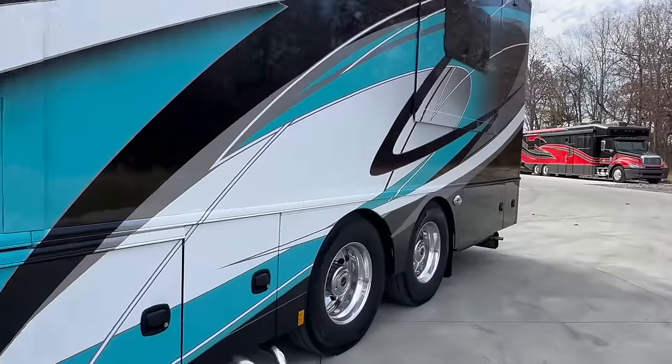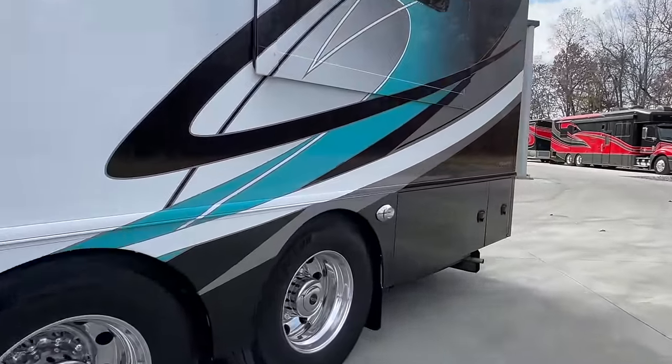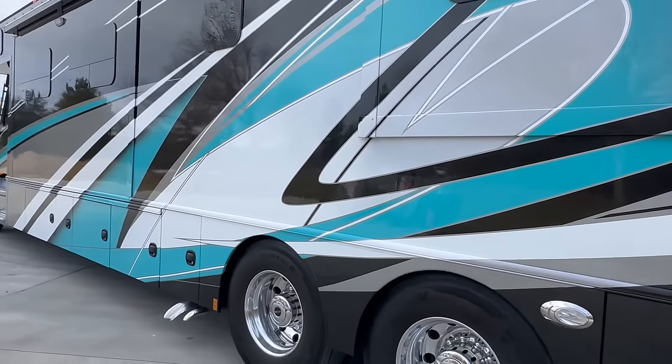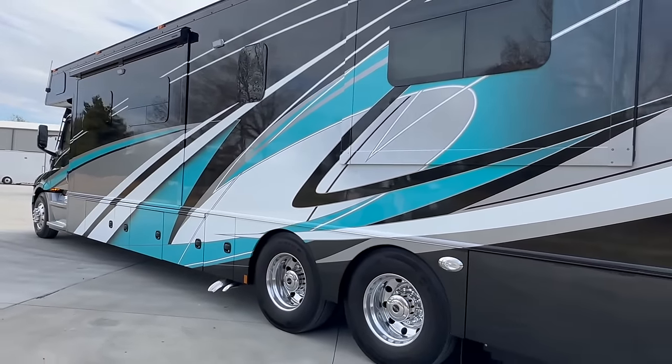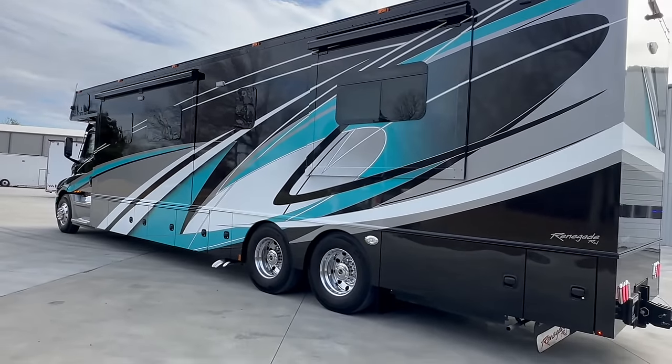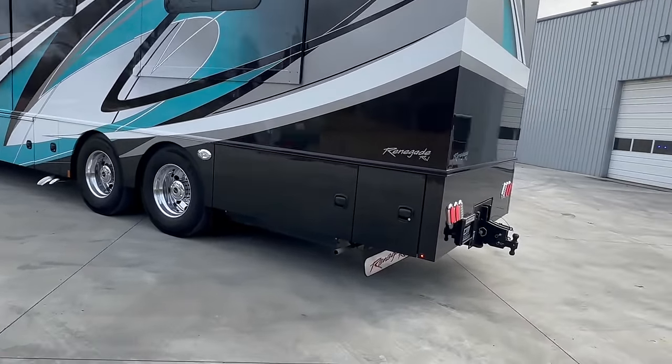Lots of storage here — we're going to open up all the storage bays and go through those. Let me scoot back where you can see the whole side. Three slides: two on the driver's side, one on the passenger's side.